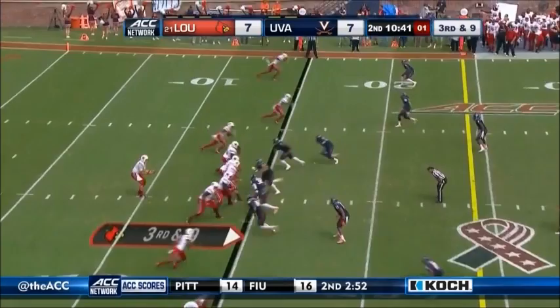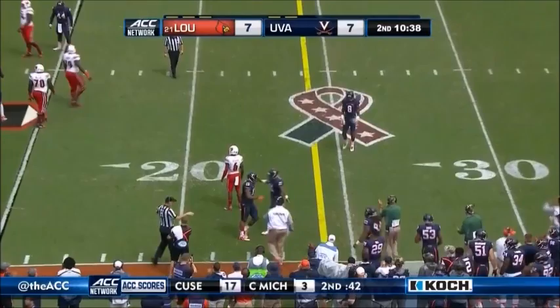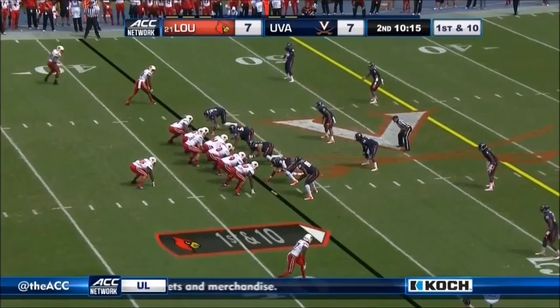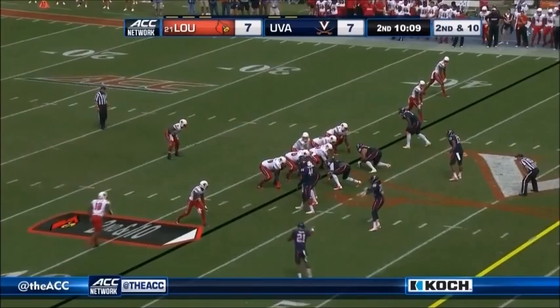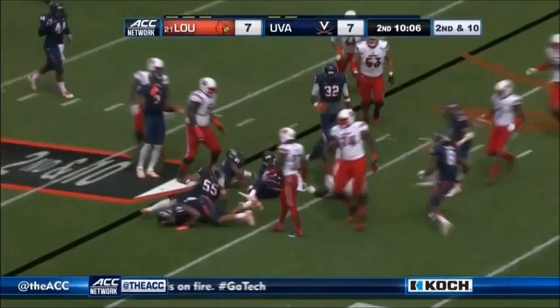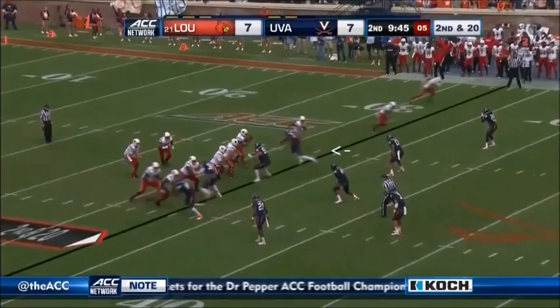Gardner looks right, throws right — incomplete. Brown goes in motion, goes to the top of the screen. Gardner has plenty of time, tries to go over the top. Second down and 10, they go with the run — this is Brown. Another flag is down, picks up three yards. Second down and 20 after the penalty.